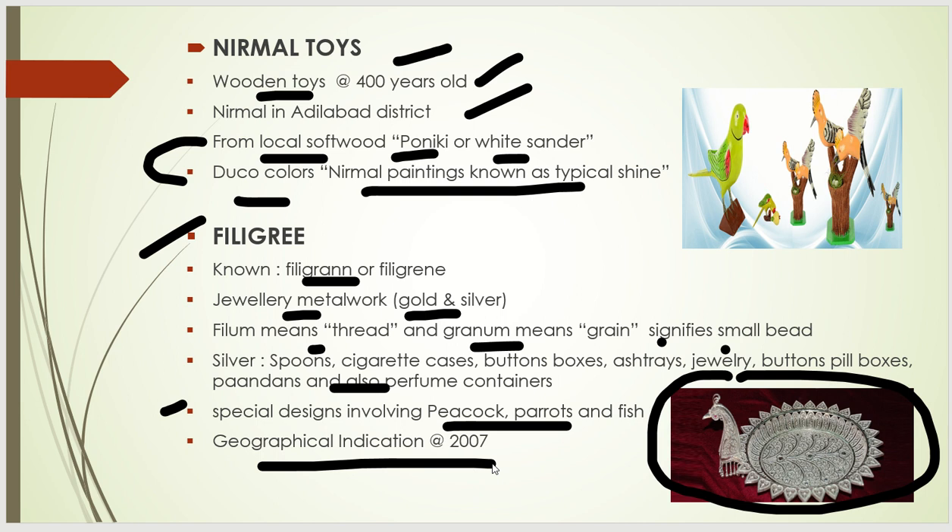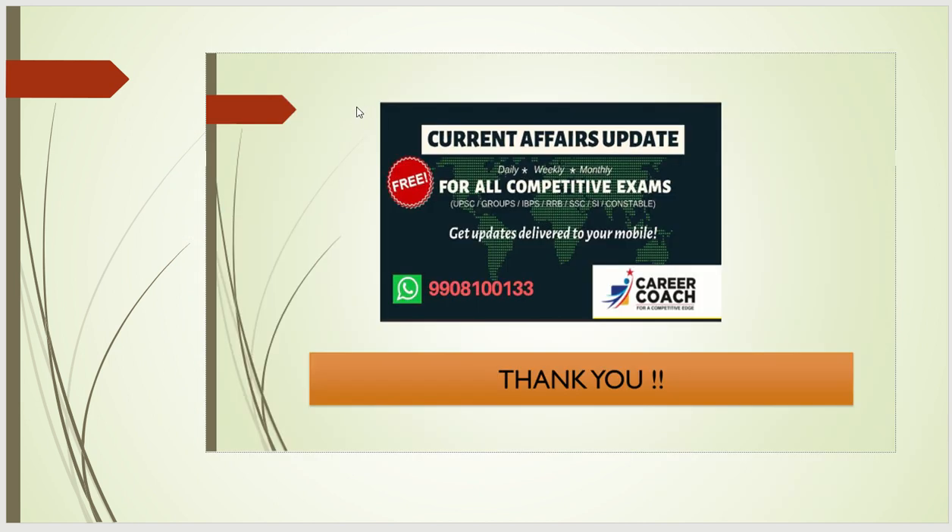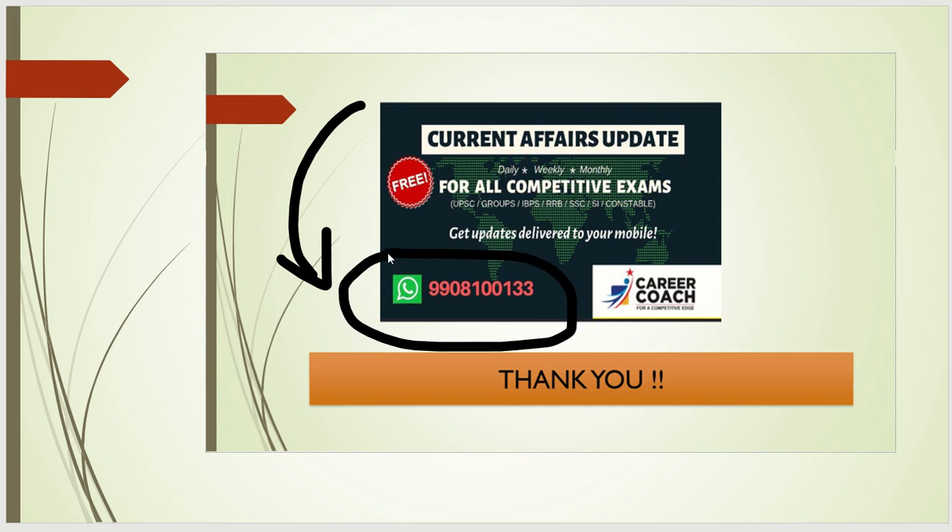With this, we have finished covering Telangana arts and craft importance. We are also providing free current affairs. If anyone is interested, please DM to this WhatsApp number: 9908100133. Thank you, have a nice day.